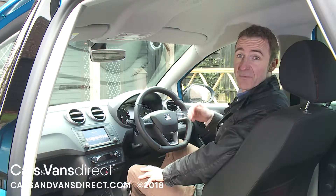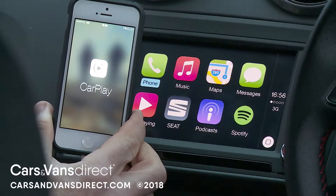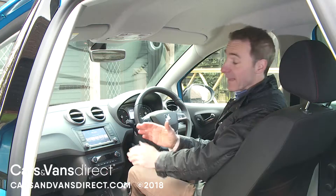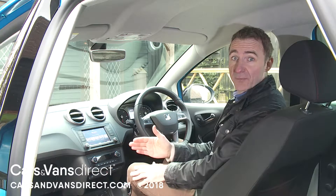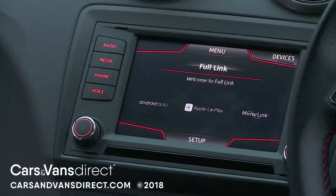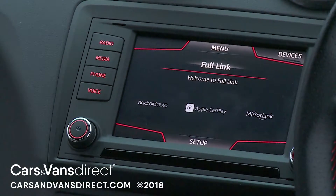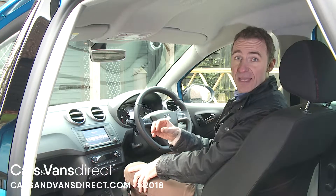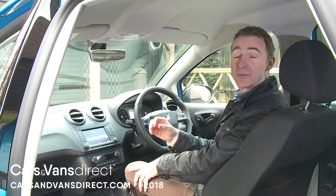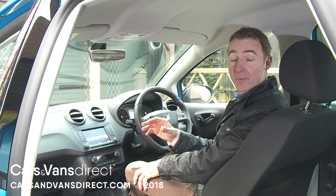Whatever screen setup you favour, SEAT reckons that you'll want to use this display to duplicate the functionality of your smartphone handset and to view selected apps. That's possible if you get a variant like this one, equipped with what the brand calls its Full Link setup, which works through the MirrorLink, Android Auto, and Apple CarPlay systems. Android users have the added advantage of being able to download two useful apps: the SEAT Connect app for stationary use and the SEAT Drive app when you're on the move.